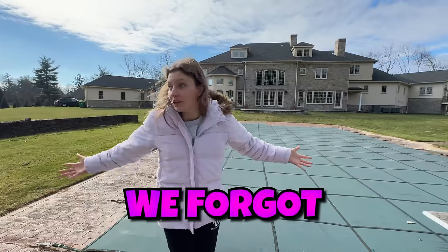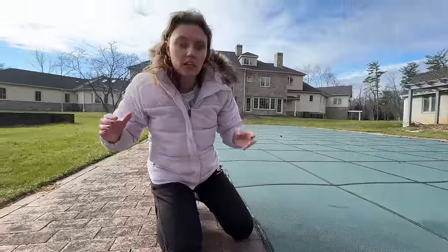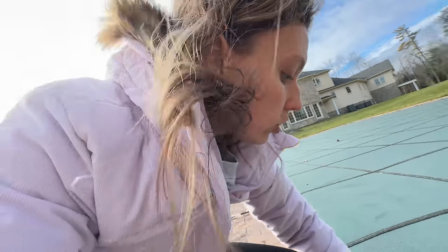We probably should have opened this before we moved in, but when we were doing all the customizations we forgot about the backyard. What is in there? Oh my goodness, that is disgusting. Let me see if I can show you.